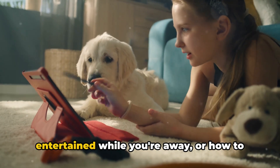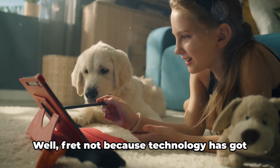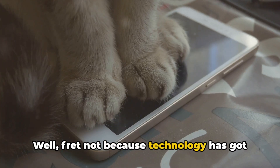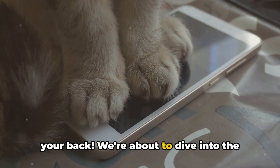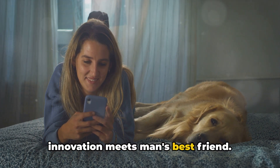Ever wondered how to keep your dog entertained while you're away, or how to track their health and activity levels? Well, fret not because technology has got your back. We're about to dive into the world of dog tech gadgets, a realm where innovation meets man's best friend.